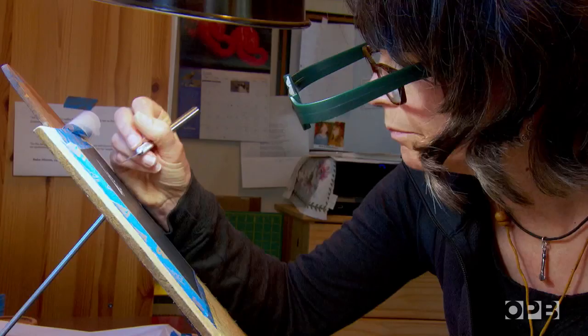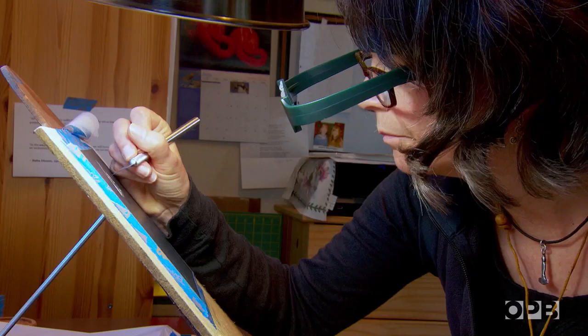I know these look silly — I always try to remember to take them off before I go and answer the door — but they're very useful, especially for this kind of work. Nora's lived in Lincoln City full-time since 2014.